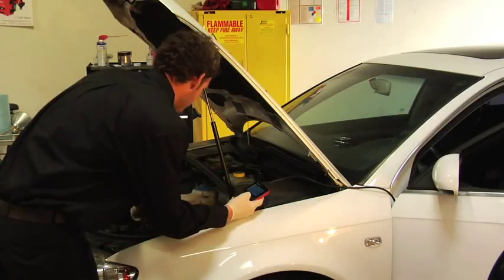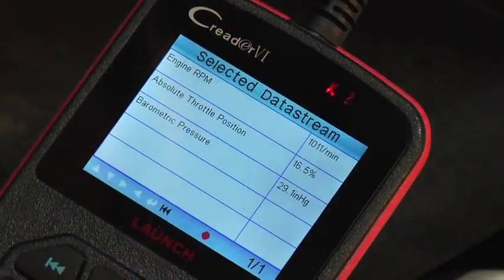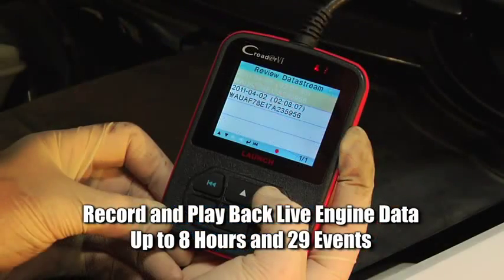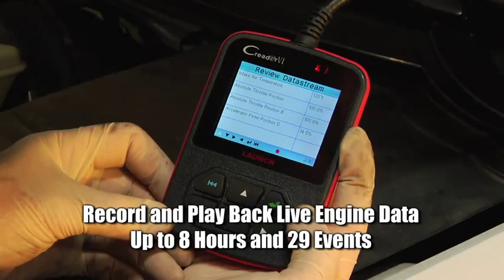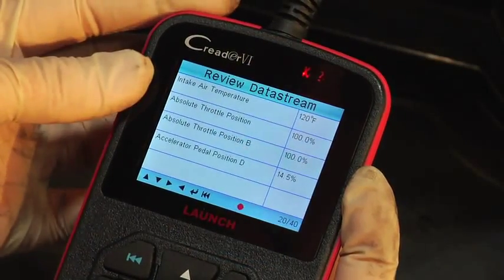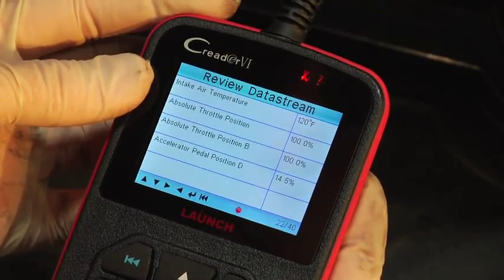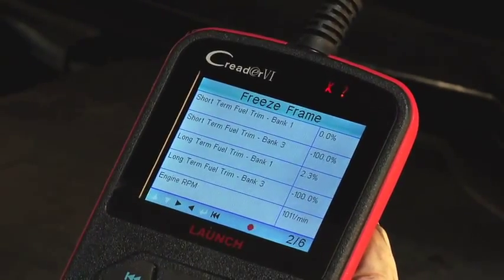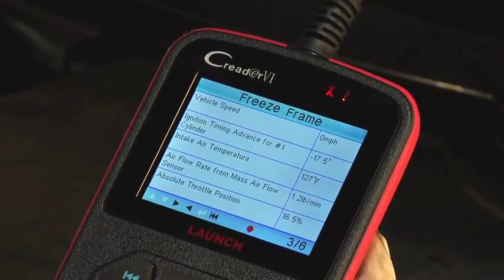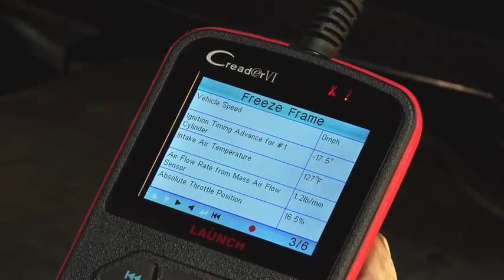Chasing an intermittent problem? No sweat. The C-Reader 6 will record and play back live engine data up to 8 hours and 29 different saved events — truly unheard of in any generic OBD2 code scanner. The C-Reader 6 has you covered with freeze frame data captured at the exact time the DTC was triggered, and even records and saves that, too.